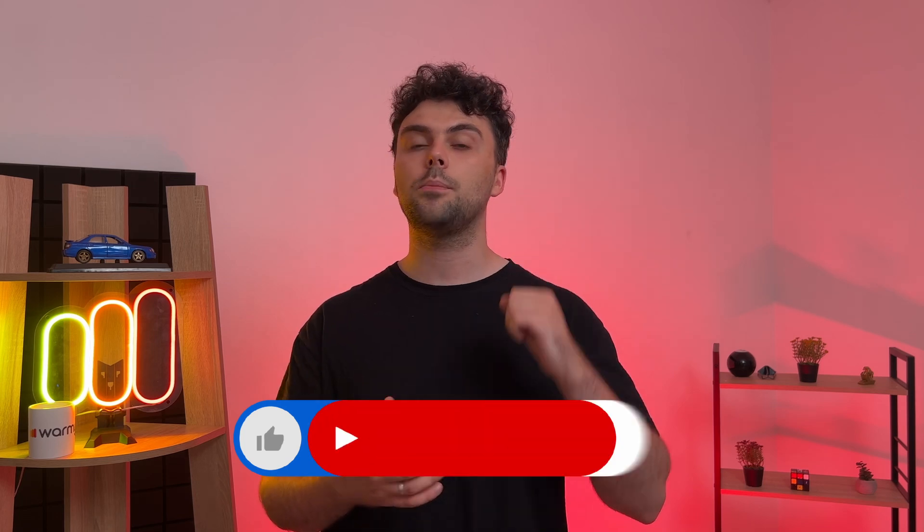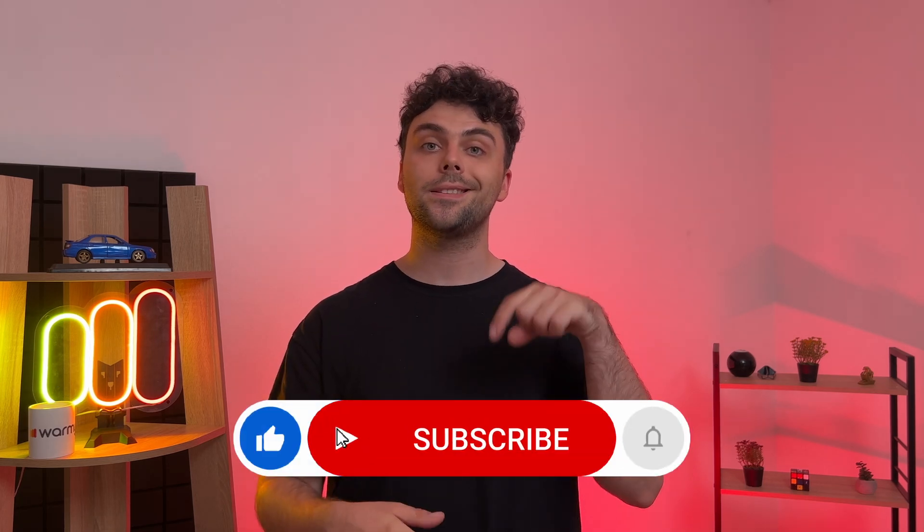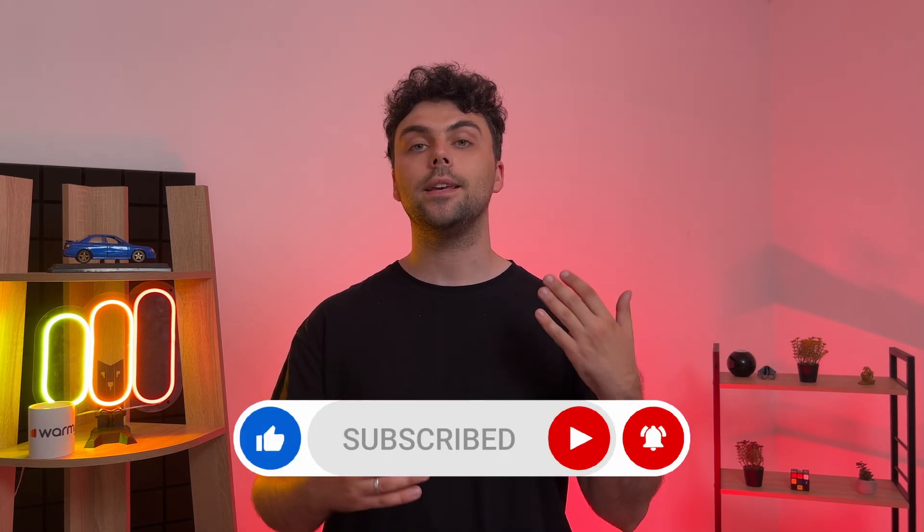That's all for today! Thank you so much for watching, warmers! Give this video a thumbs up if you find it useful, and subscribe for more email deliverability tips. I'm Roman from Warmi, and I will see you next time!